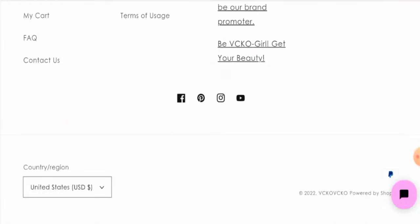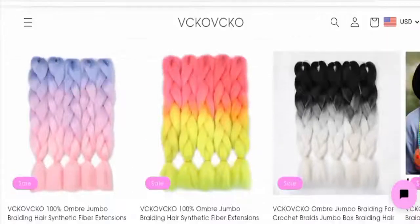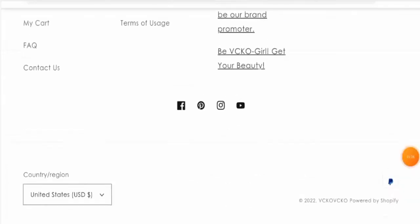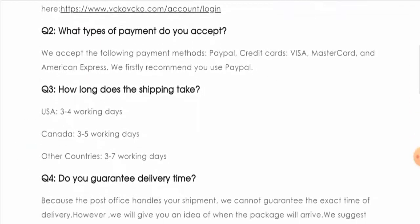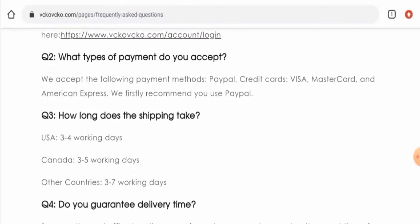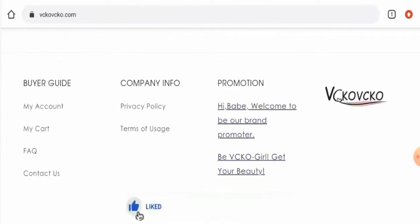Next we'll check their payment method. There is only one payment option, which is PayPal. Now, regarding their shipping policy, you have to go to the FAQ section and scroll down. In the USA, shipping takes three to four working days; in Canada, three to five working days; and in other countries, three to seven working days.